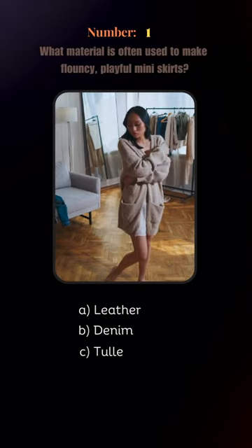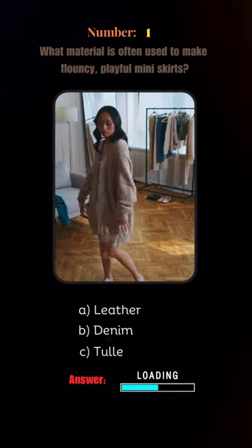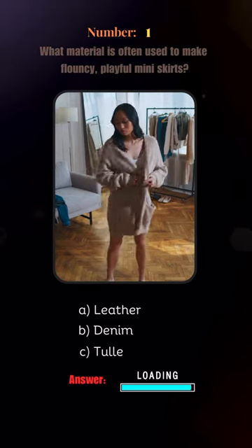Is it leather, denim, or tulle? It is tulle.